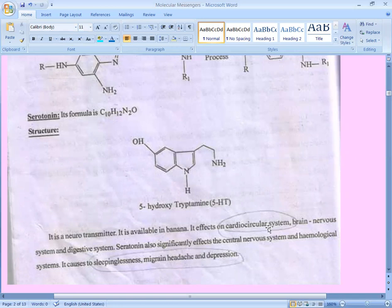That is why we take bananas in our diet. Serotonin affects the cardiovascular system, brain nervous system, and digestive system. Since banana is good for health, it affects the cardiovascular system, brain nervous system, and digestive system. Serotonin also significantly affects the central nervous system (CNS) and hematological systems — meaning blood-related systems including RBC, WBC, and platelets. It can cause sleepiness, migraine headache, and depression.